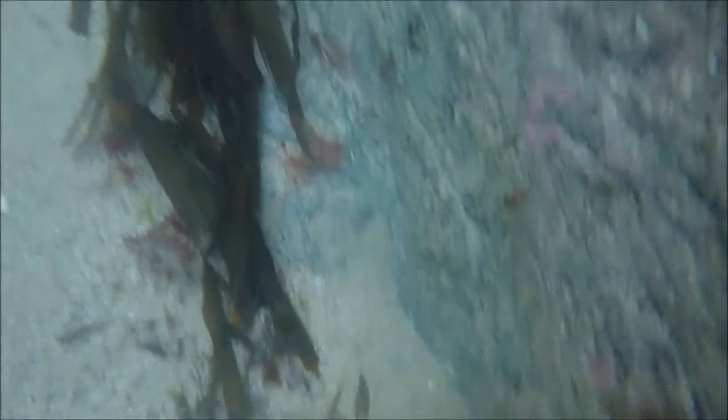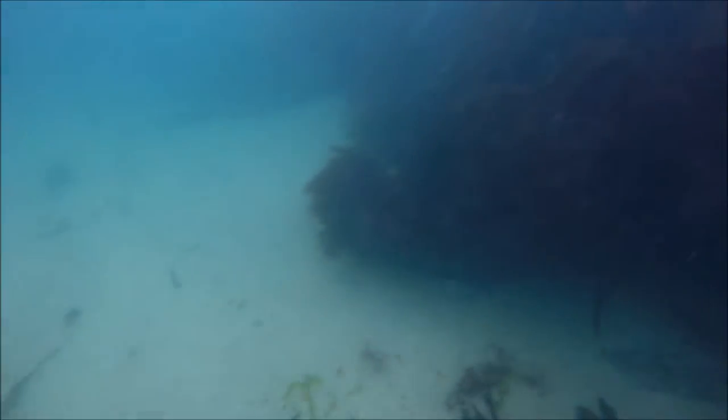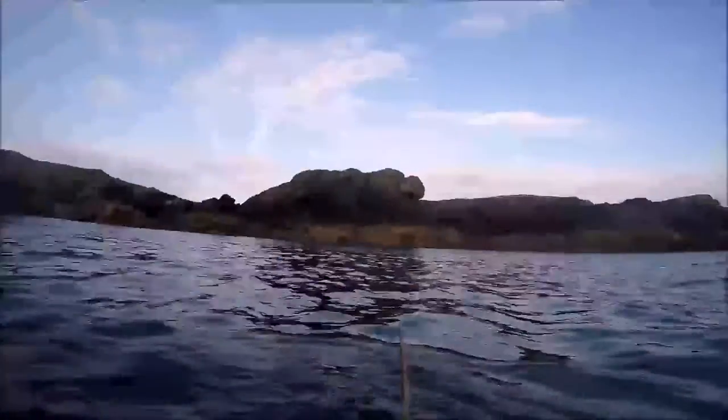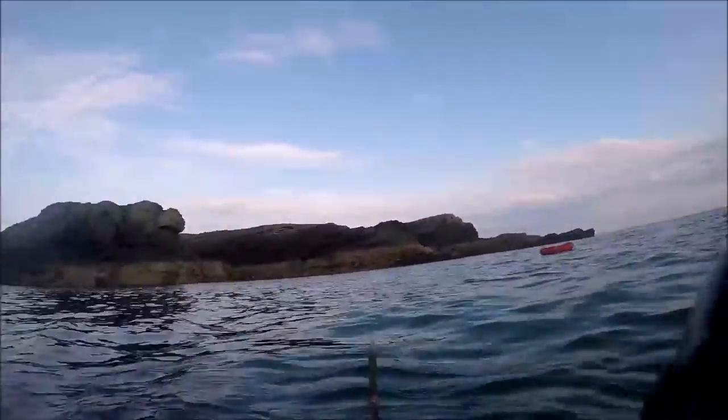Catching flatfish in the day can be a lot harder — they seem to inhabit slightly different places. Here's a nice plaice I speared a few weeks ago, just right up against some rocks and rough ground. For the rest of this video we're going to look at a recent dive session I went on specifically targeting flatfish.